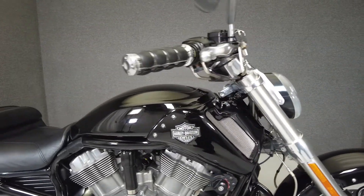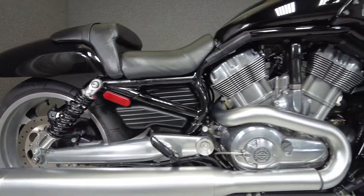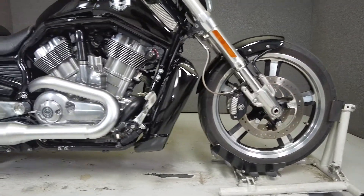The V-Rod is a different breed of Harley Cruiser with this liquid-cooled 1250cc V-Twin engine, co-designed with Porsche, featuring sporty performance aided by nimble handling. It puts 86 foot-pounds of torque through a 5-speed transmission, has a seat height of 26.7 inches and a drive weight of 640 pounds.